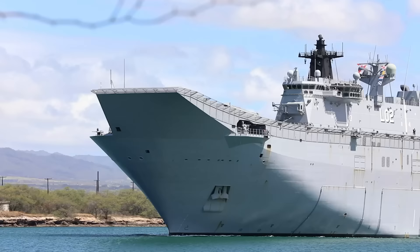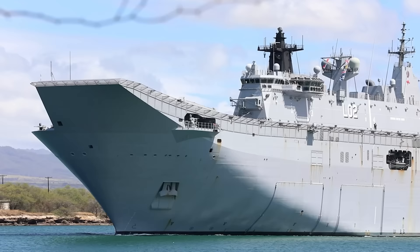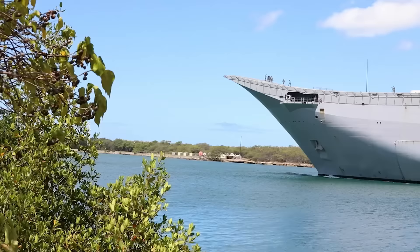Royal Australian Navy Landing Helicopter Dock HMAS Canberra L02 is filmed here as she sails out of Pearl Harbour to join a gathering fleet of ships waiting in the Pacific Ocean during RIMPAC 2022.